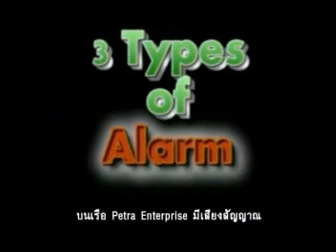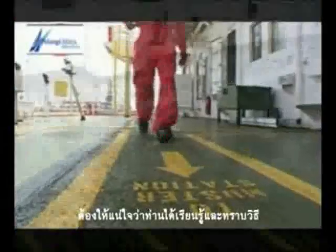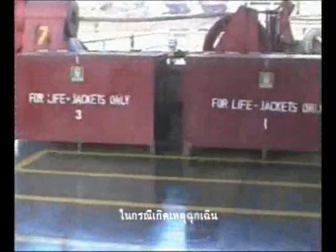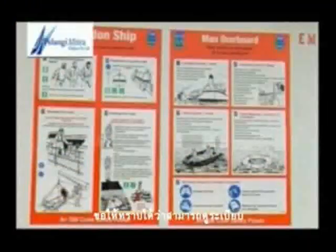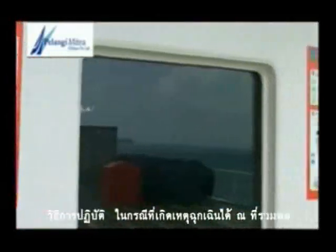On board Tetra Enterprise, there are 3 types of alarms that you must know: fire alarm, abandon ship alarm, and man overboard alarm. Please ensure that you learn and know the fastest way to proceed to the muster station in case of emergency. Procedures for emergency situations can be found at the muster station.